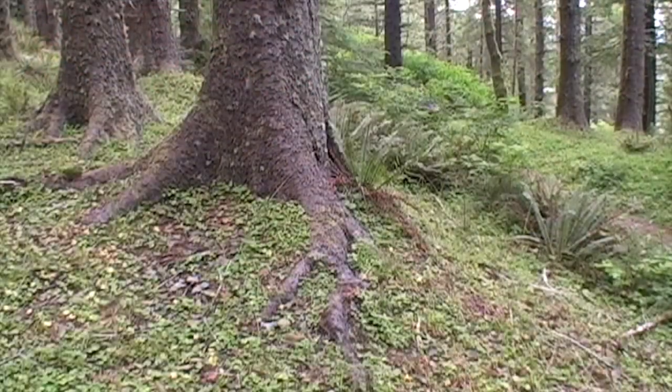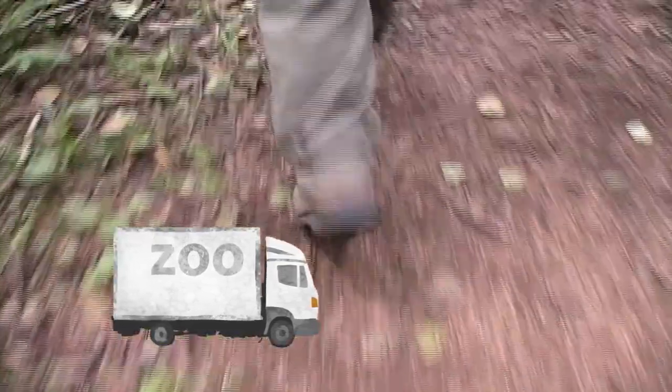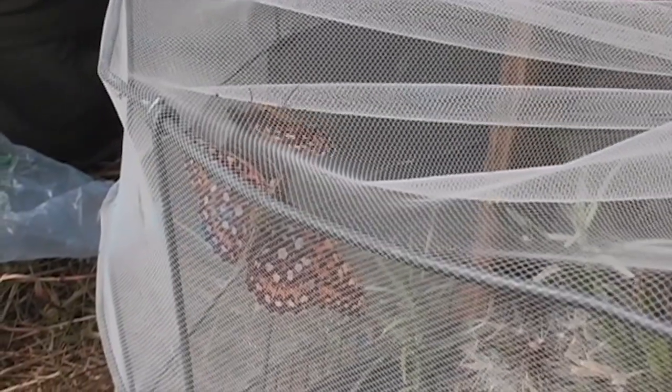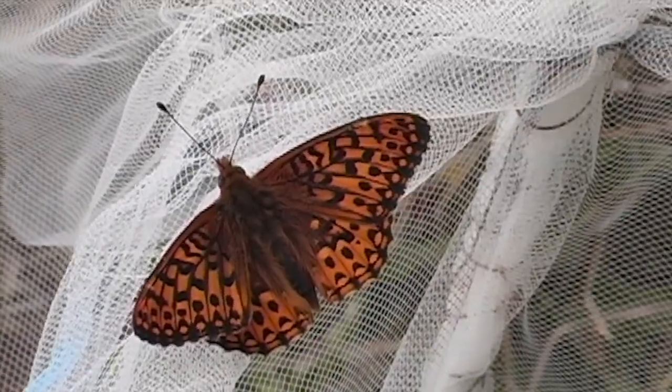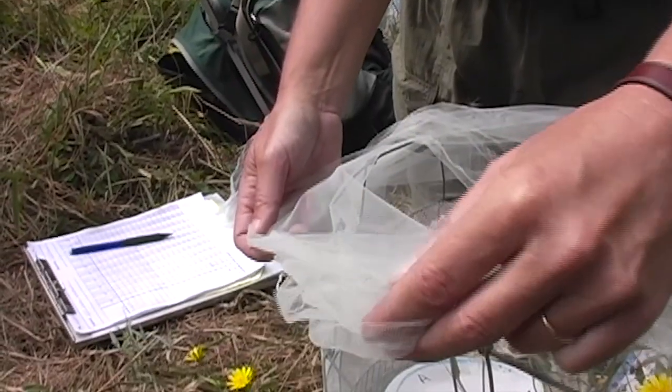Once collected, the larvae are carefully transported to the Oregon Zoo, where they're raised into healthy adults in a protected environment. When the butterflies are fully grown, they are re-released back into specific ecosystems that aren't self-sustaining, in hopes of reviving them and even creating entirely new habitats for the species.